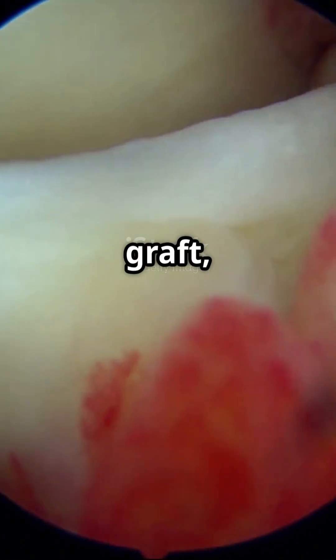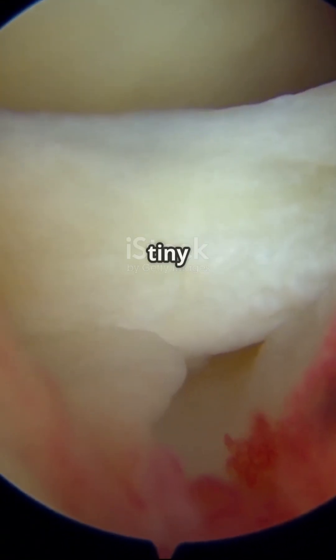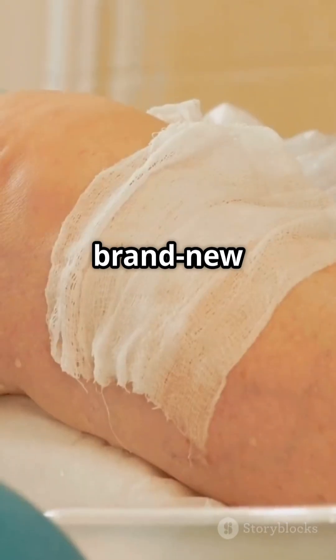First, the torn ligament is removed. Then, a new graft — which might come from your own hamstring, patellar tendon, or a donor — is threaded through tiny tunnels drilled into your bones. The new graft gets fixed in place with screws or buttons, acting as your brand new ligament.